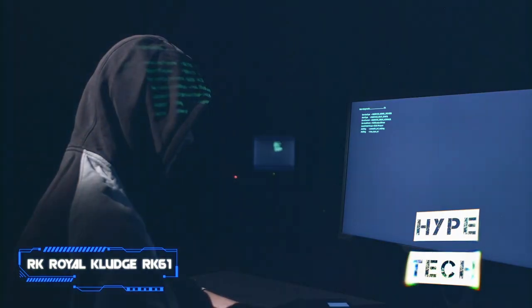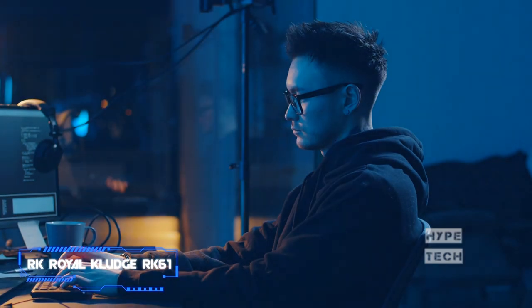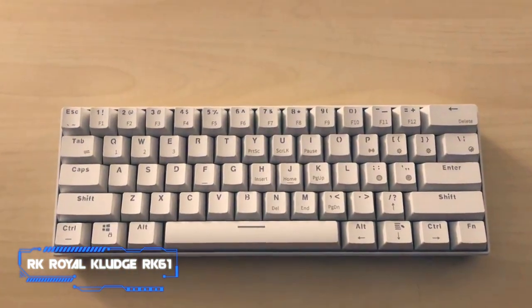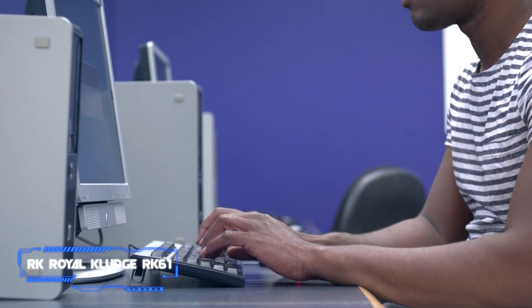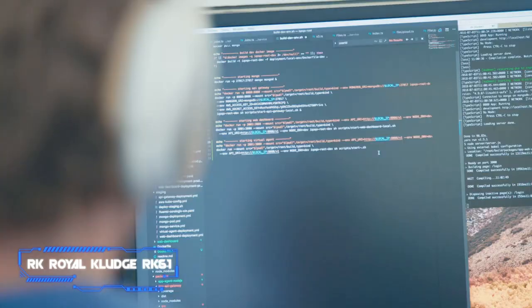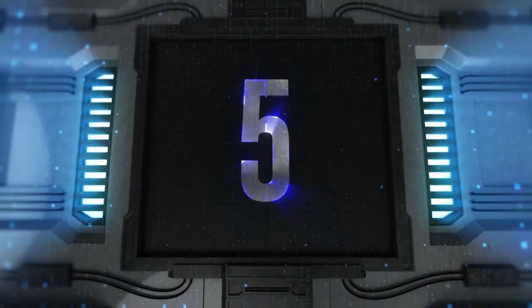The keyboard also features an RGB backlight design with 18 modes to choose from. What's great about this keyboard is the night mode, perfect for late night programming that won't strain your eyes. It's comfortable to use too and shouldn't put your hands in any unnatural positions. Whether you're working all day or into the night, you will be comfortable. Grab the RK61 keyboard today.